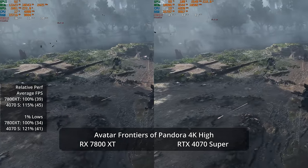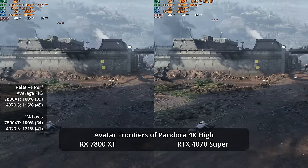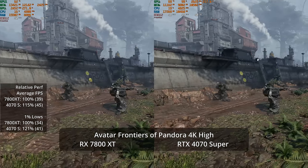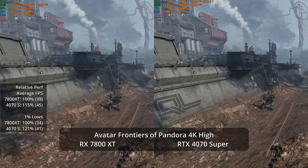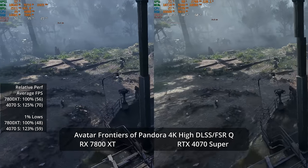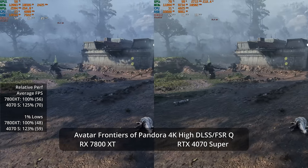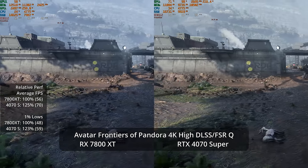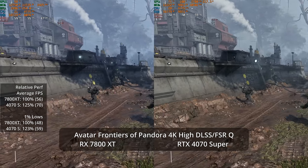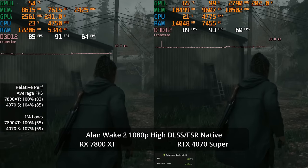Dropping to 4K High native resolution gives 45 fps on the 4070 Super and 39 fps on the 7800 XT — a 15% average advantage and 21% in one-percent lows. Adding quality-level upscaling — the settings I'd probably actually use — gets the 4070 Super to 70 fps, a 25% advantage over the 7800 XT's 56 fps, with a 23% lead in one-percent lows. DLSS still provides more stable fine detail than FSR.